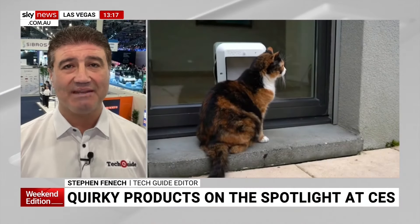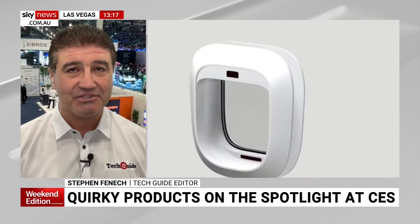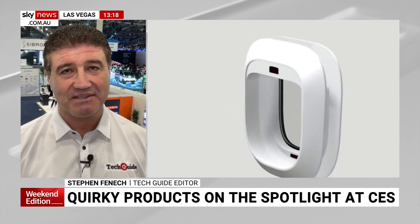Tell us about the smart cat flap that can actually prevent your cat bringing home gifts. This is called Flappy. If you're a cat owner, you probably know that one of the problems is your cat might wander out into the neighbourhood and bring home a little gift. And by gift, I mean a dead mouse or a bird, which is not the most pleasant thing to see in your home.